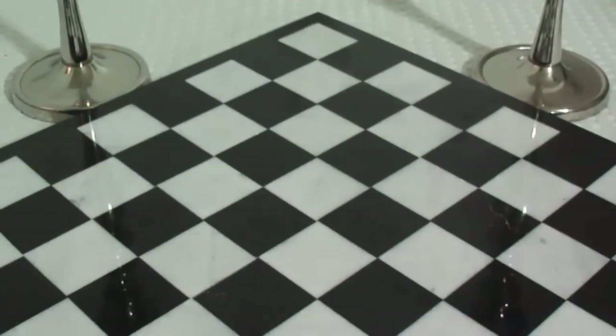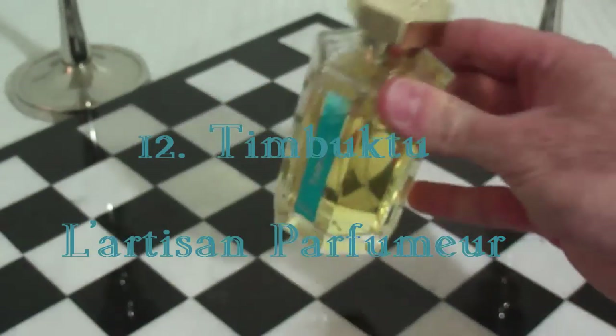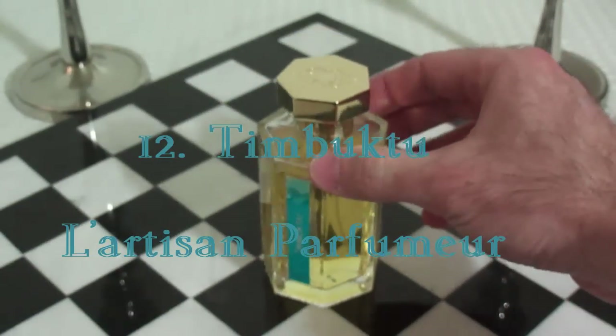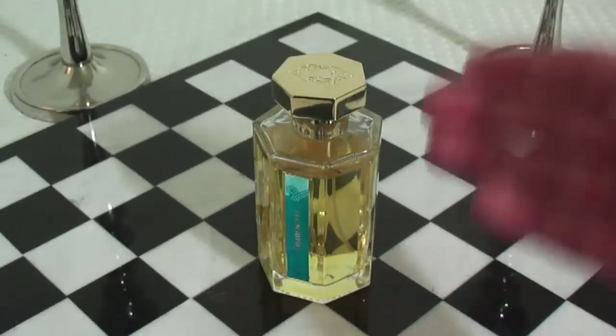Coming up at number 12 is one from the House of L'Artisan — this is going to be the last one from L'Artisan in my top 15, but it's definitely one of my favorites from the house. This is called Timbuktu. Beautiful fragrance from the House of L'Artisan Parfumeur. Beautiful for the spring. Love to wear this dressed up. Very nice fragrance. This is a woody chypre.